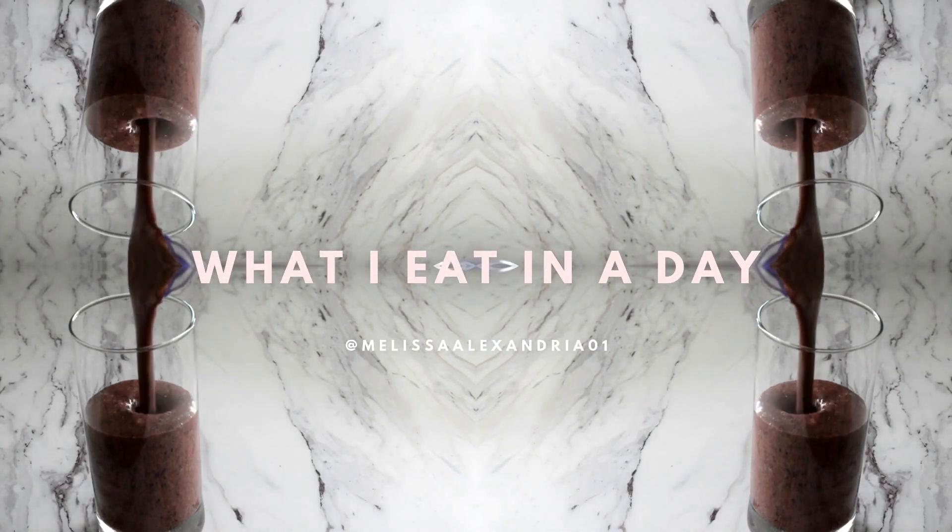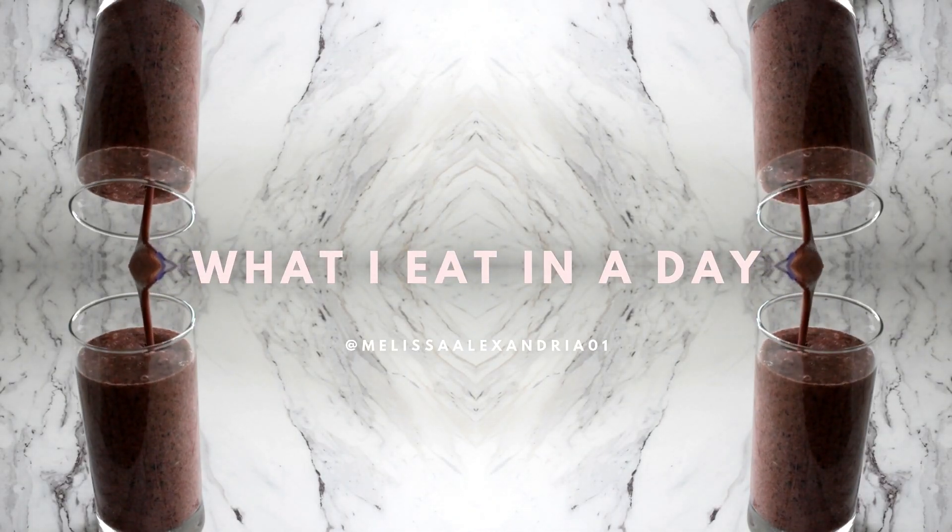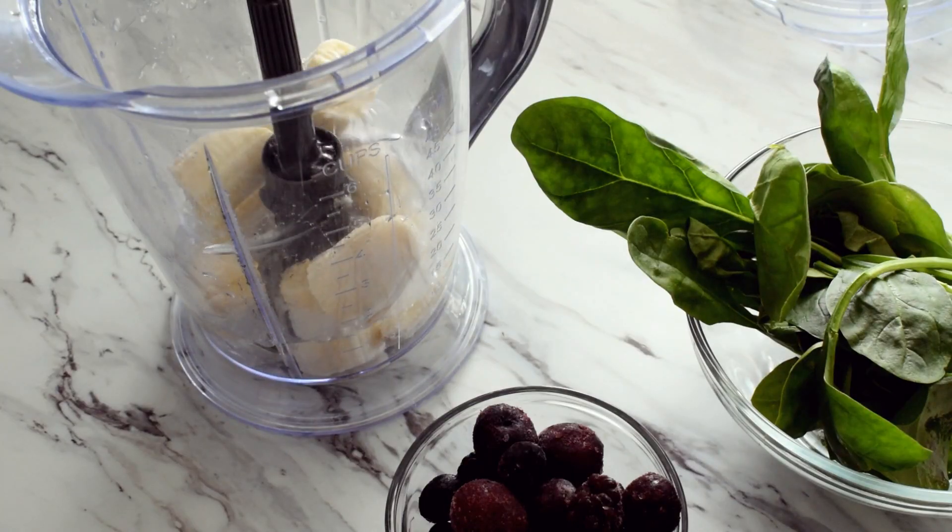Good morning guys, I'm Melissa and welcome back to my channel. I've got another one of my healthy vegan what I eat in a day videos for you today.